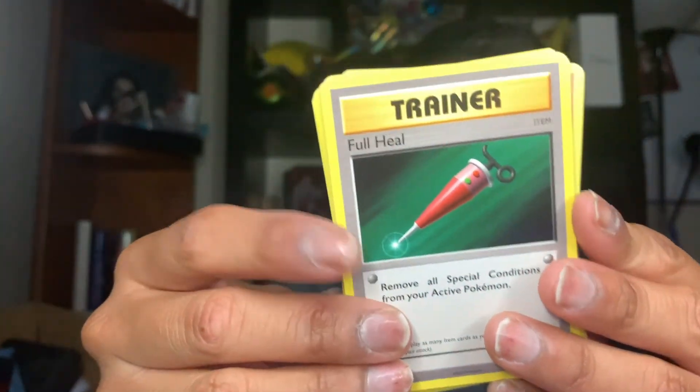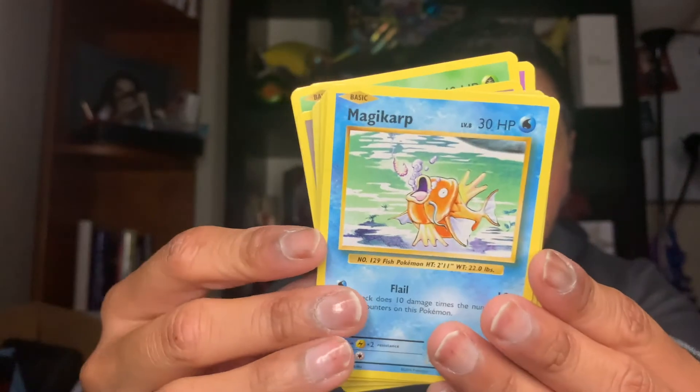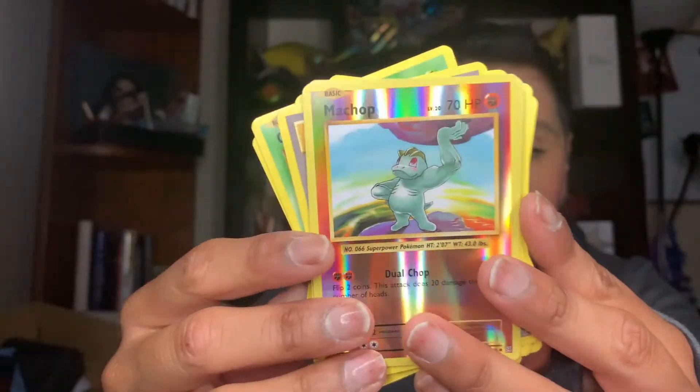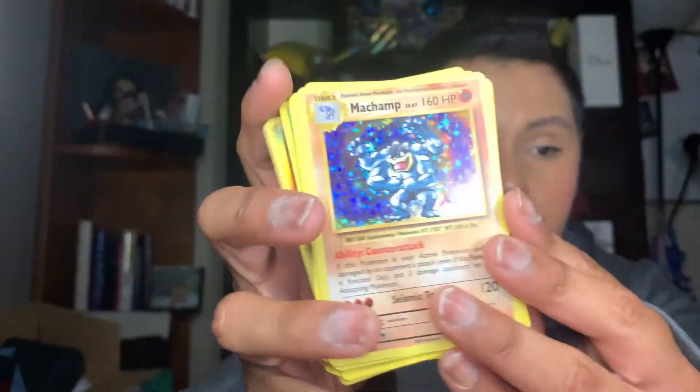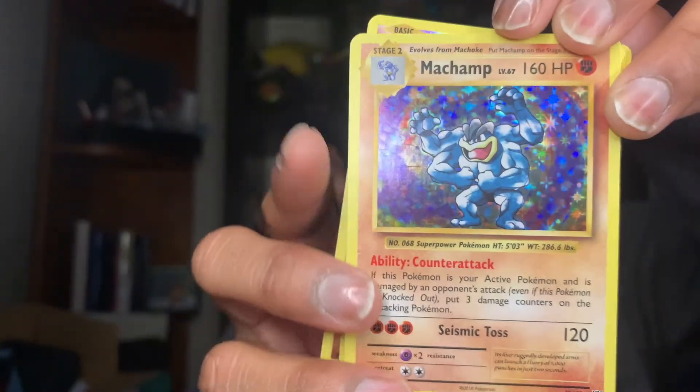The last one is the XY Evolutions pack with Charizard on it — let's go ahead and open this up! We have a Full Heal trainer card, a Porygon, a Pidgeot Spirit Link, a Caterpie, a Drowzee, a Magikarp, a Rattata, and a Machop for the reverse. And we have — oh my goodness, it is so pretty! They need to bring these old-style holo cards back — look at this, oh that is so pretty!